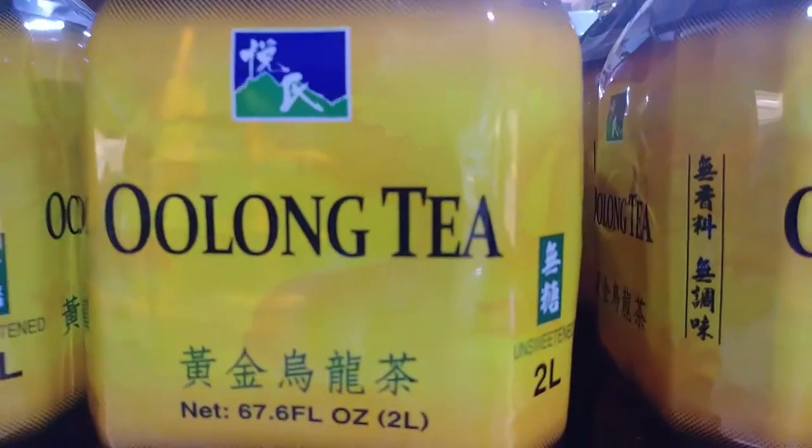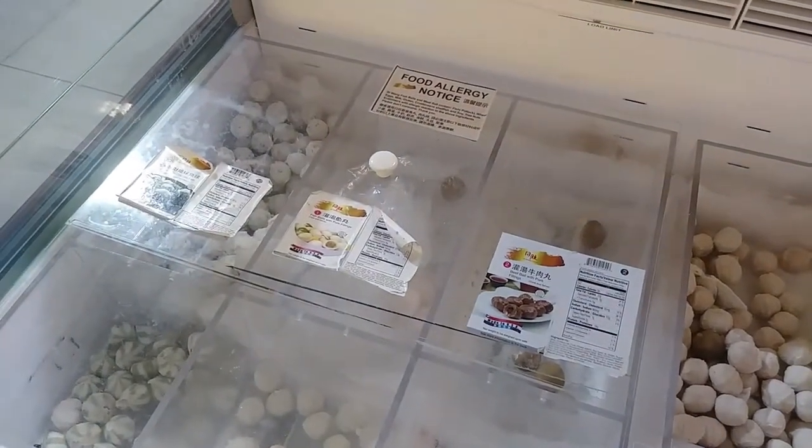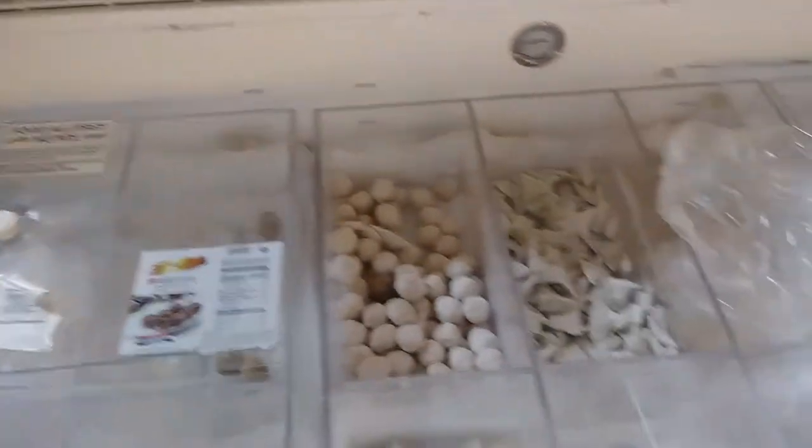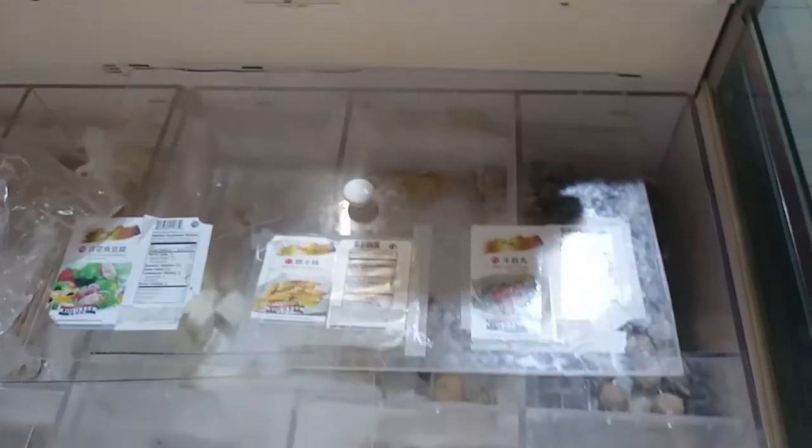Food on tea. Over here they have all kinds of — to be honest with you, I don't know what half this is. But it's all kinds of it. Fish dumplings and beef tendon balls. Look at this stuff — there's a whole thing of them set here.